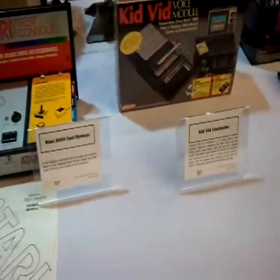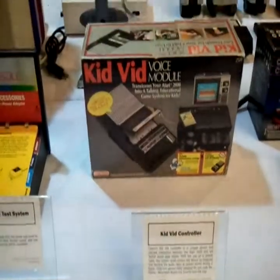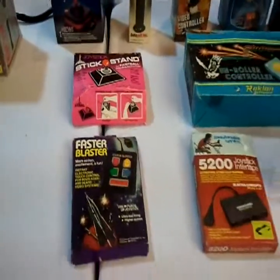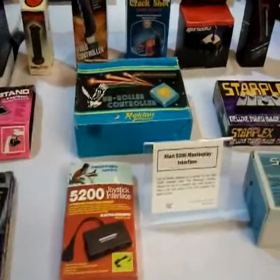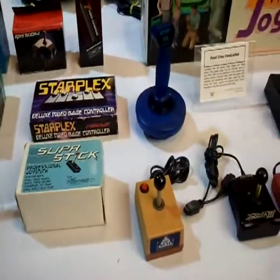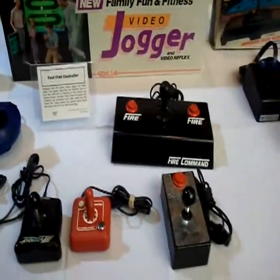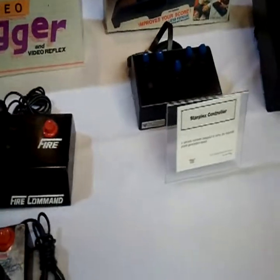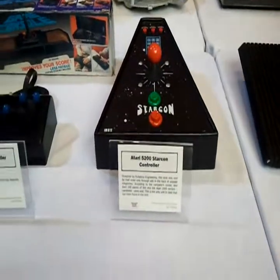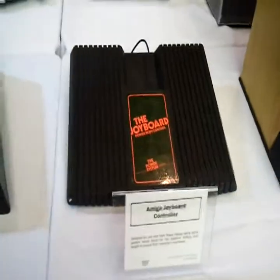A 2600 test system. Apparently the ColecoVision kit controller, which looks to have some sort of — make sure Atari 2600 VCS talk and teach — because it looks more like a tape recorder. More peripherals. Family Fun Fitness Video Jogger. StarCon controller. Apparently they made less than 100 of these for the 5200. And the Amiga Joyboard for the 2600.